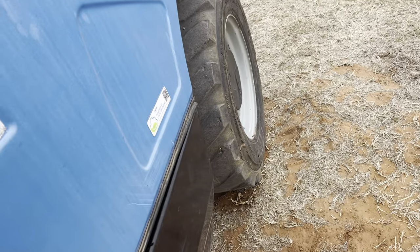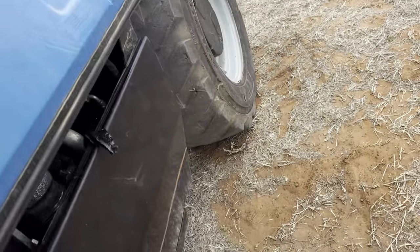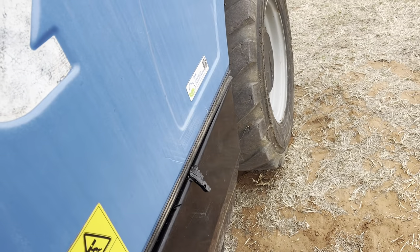Sounds like it's running real good to me. You're welcome to come pick it up and check it out for yourself and look it over.